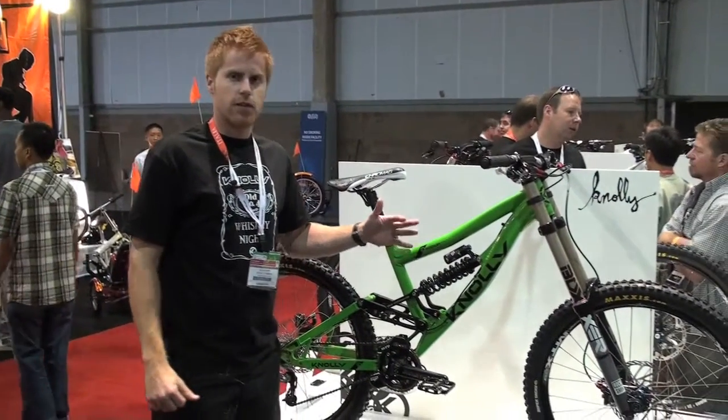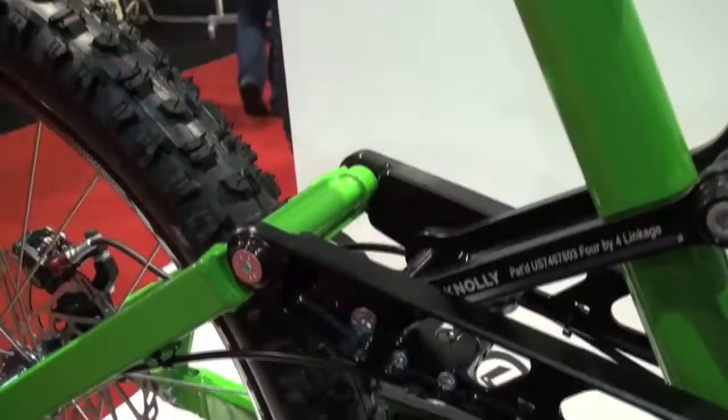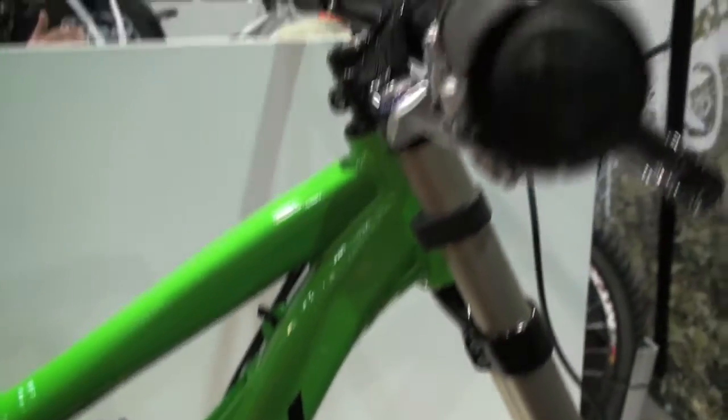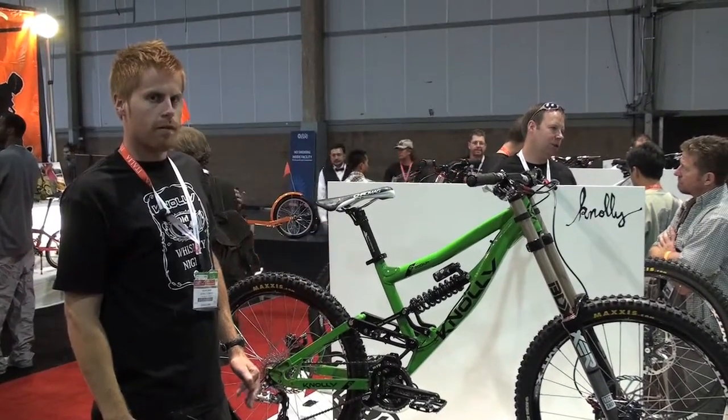Here we've got the new Podium from Noly for 2010. It's been developed now for about three years, took a lot of testing through the season, did a lot of good races on it, and we're pretty stoked on what we've arrived to.